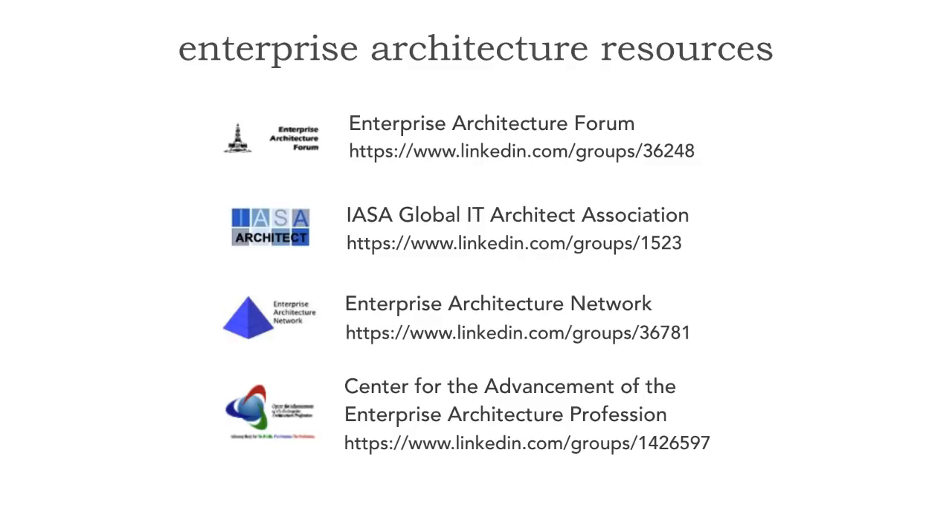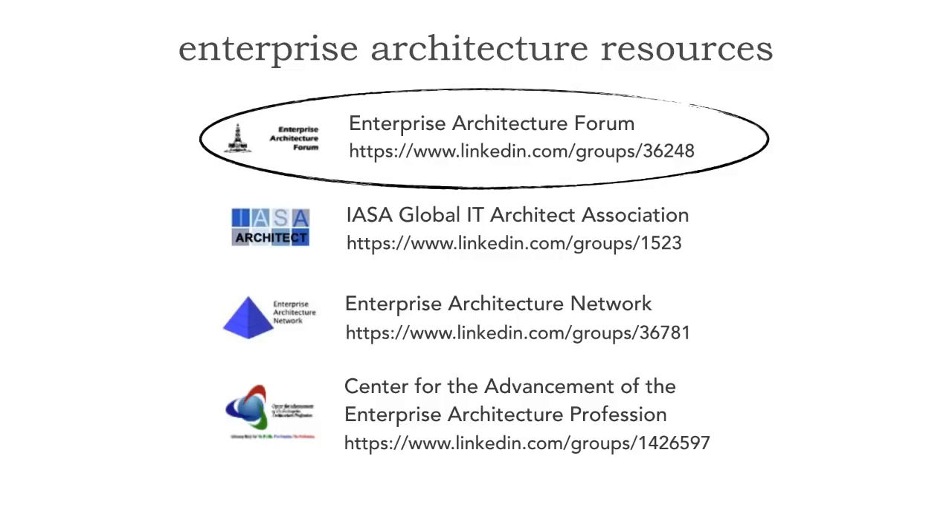There are also other resources — LinkedIn groups where you can get information and collaboration about architecture. These include the EA Forum, the Enterprise Architecture Forum, IASA, the Enterprise Architecture Network, and the Center for Advancement of Enterprise Architecture Profession. My favorite is the Enterprise Architecture Forum. I encourage you to join this group — there are a lot of great discussions and questions about software architecture that surface insights and questions you might not have thought to ask.